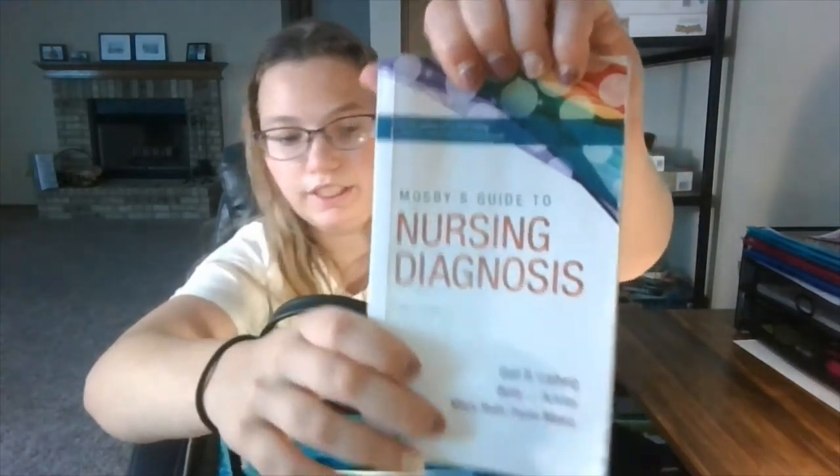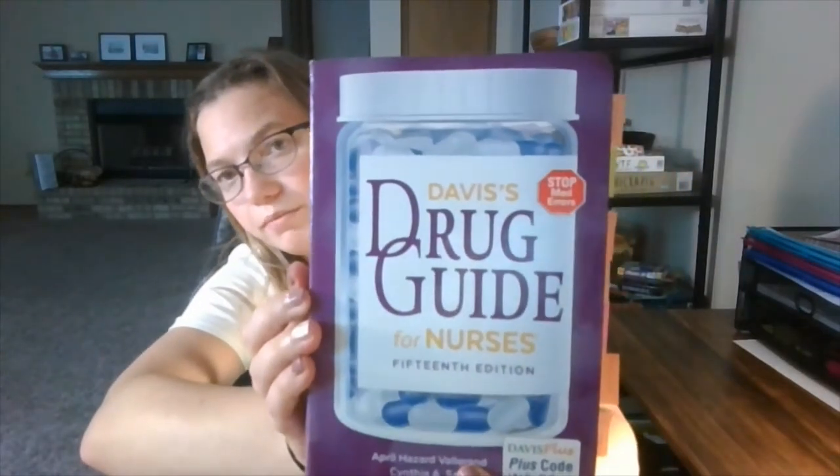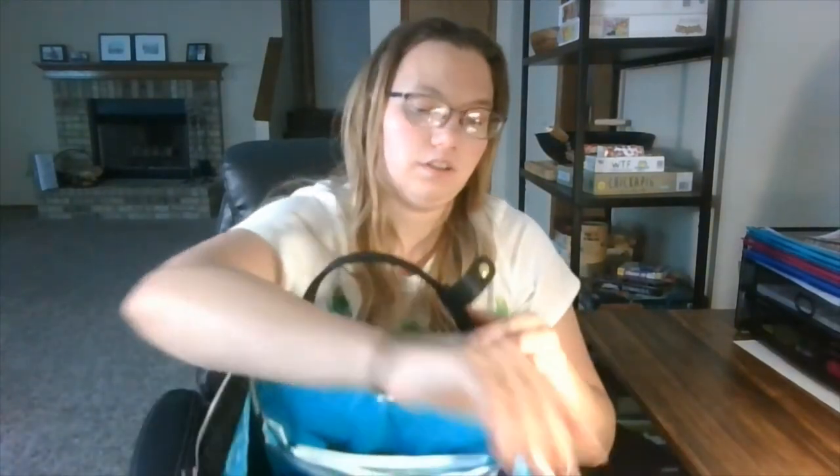I don't necessarily pull these out while at clinical — I just don't have pocket space. But I have the Davis Drug Guide, labeled with things I was using last semester, as well as a little pocket guide for my nursing care plans. I don't use these at clinical itself but they're there as a resource.